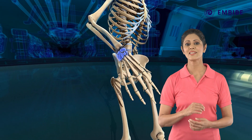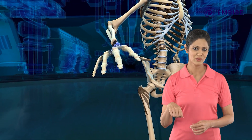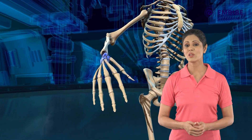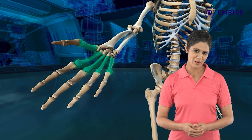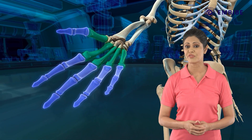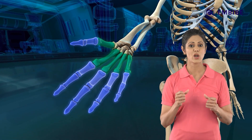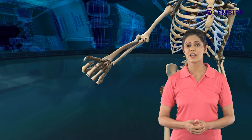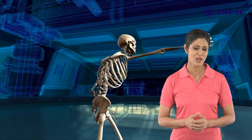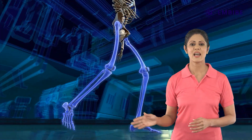Next are the eight small wrist bones that help in moving the hand up and down or from side to side, and also enable us to rotate our palm. The five bones of the palm and 14 bones of the fingers add to the flexibility of the hand for precise movements like holding and gripping. Thus, the forelimbs equipped with these joints help us perform actions like bowling.